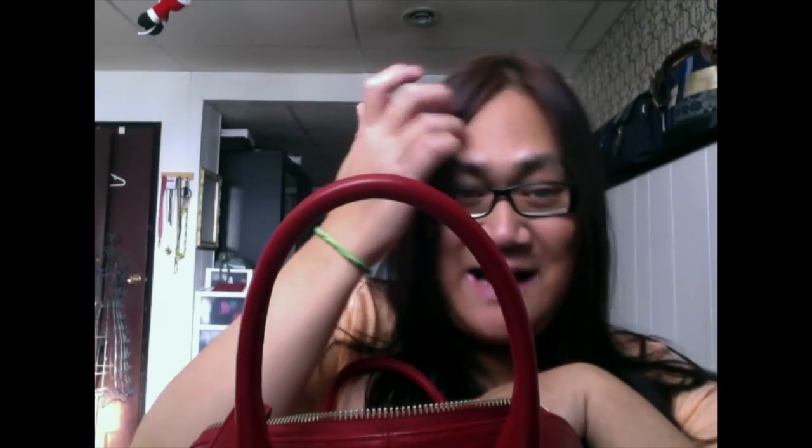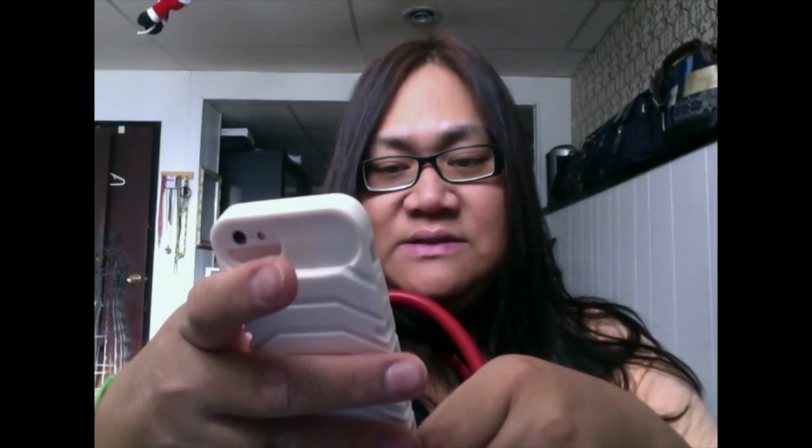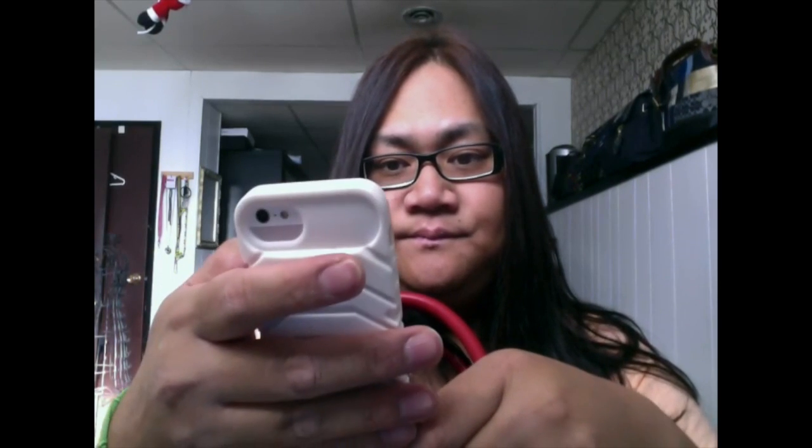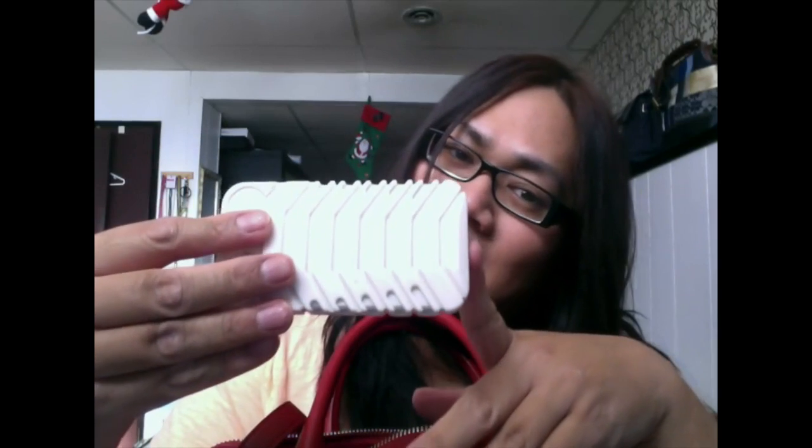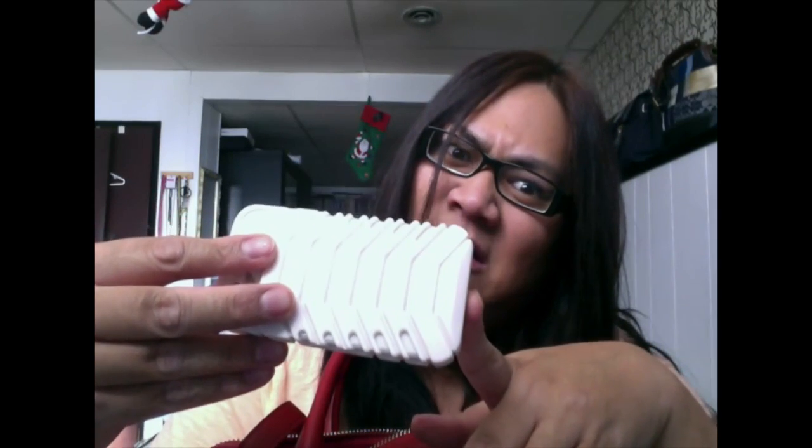So the first thing in my bag, which everybody should have, is their cell phone. I only have the iPhone 5 — I'm not a baller, I don't have money to buy the 5S. The case is from the dollar store.